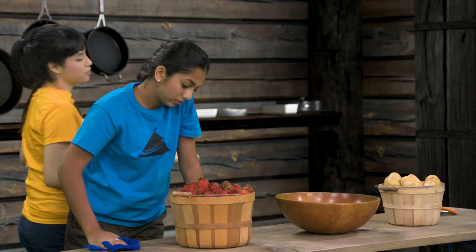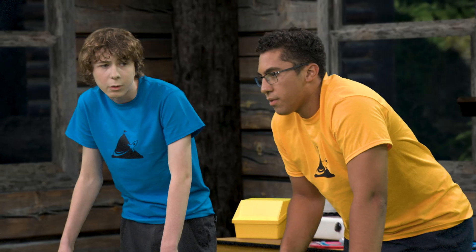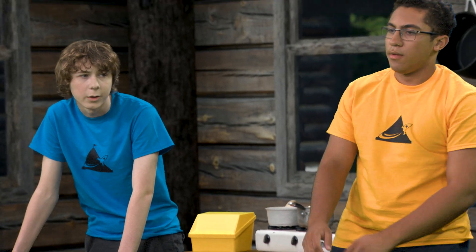Hey guys! We totally impressed Doc with our rollercoaster experiment showing theories of force and trajectory, but we kind of messed up when we lost his all-time favorite marble and then tried to cover it up. It could be worse, but still couldn't there be some sort of STEM related consequence? Especially since Doc found the marble under our coaster.